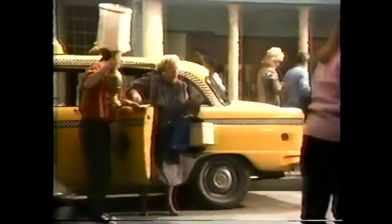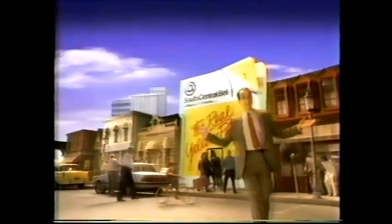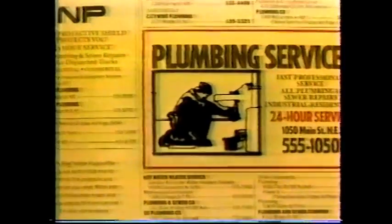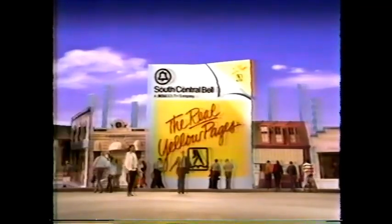The Real Yellow Pages from South Central Bell give you more than ever before. More restaurants with more choice. More plumbers. More products. More auto dealers. More up-to-date. More ads with more information. South Central Bell's Yellow Pages put the whole town at your fingertips.